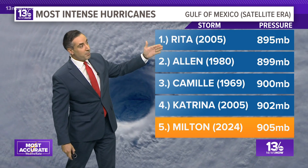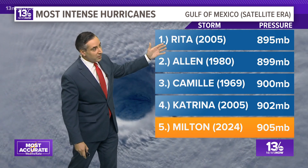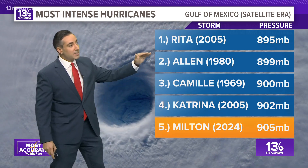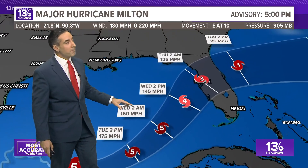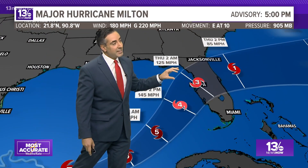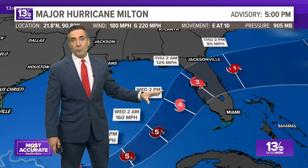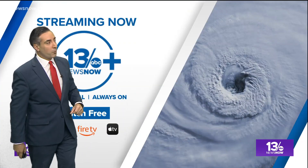Here we are at number five on the list. Look at the company it's with: Rita, Allen, Camille, and Katrina, all having slightly lower pressures. But we're not done — probably still deepening — so we might see this drop and climb the list over the next 24 hours. It's expected to maintain Category 5 status through Wednesday morning before landfall Wednesday night into early Thursday — not as strong as a Cat 5, but still likely a high-end Cat 3 to low-end Cat 4, as it encounters wind shear and dry air. Overall, still a very impactful storm.